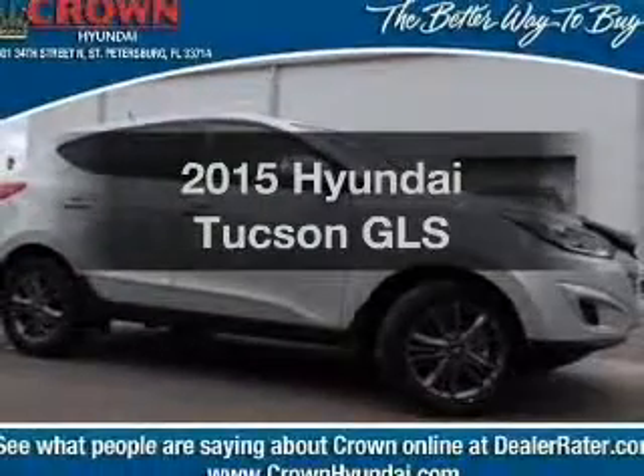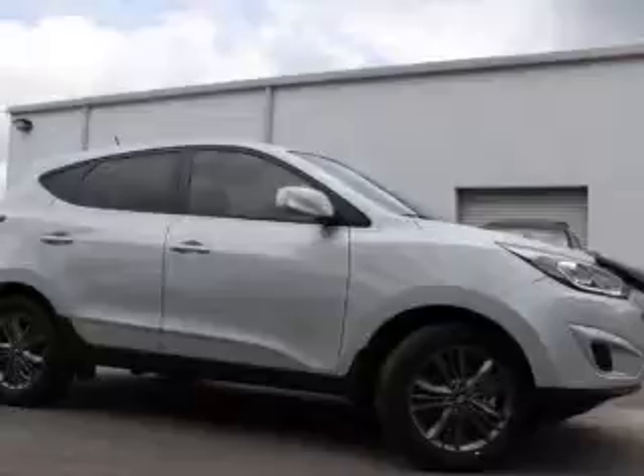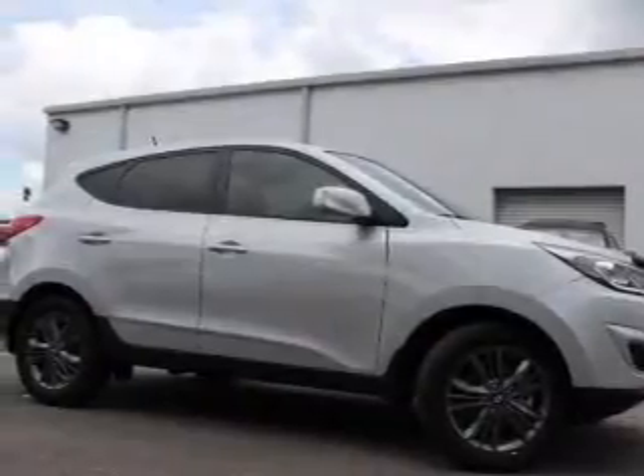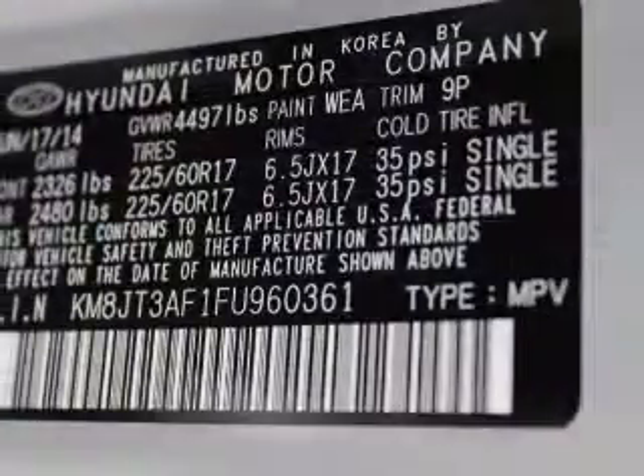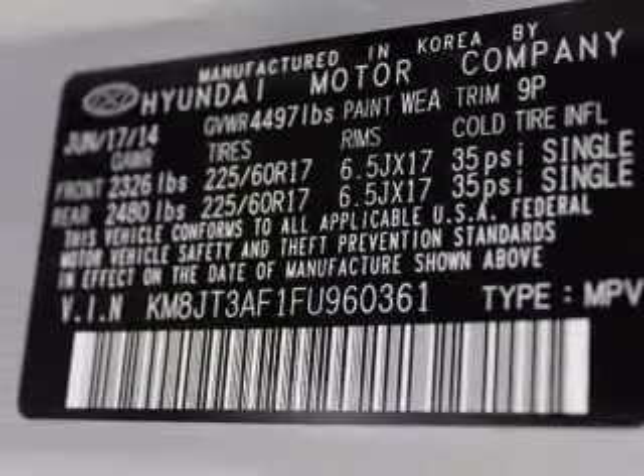Everything you need under one roof with this great vehicle. With an efficient four-cylinder engine, the powertrain includes front wheel drive, driven by a six-speed automatic transmission. Premium wheels give a more luxurious look. The anti-lock braking system will keep you safe on the road.